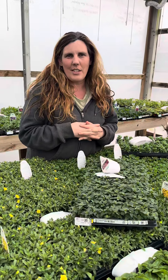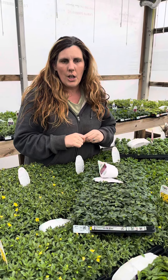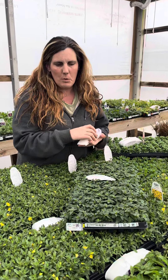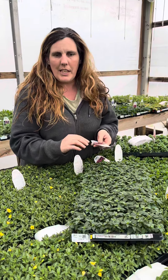Hey there, it's Liz at Hook's Greenhouse and I just wanted to go over some fun plants that we have this year that are new releases from Proven Winners. We just got our Proven Winners plants in and have some exciting new colors.